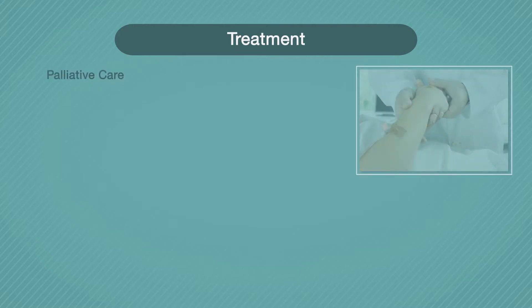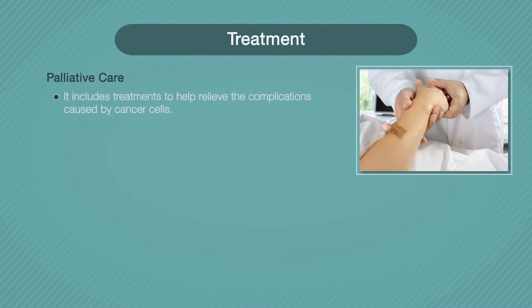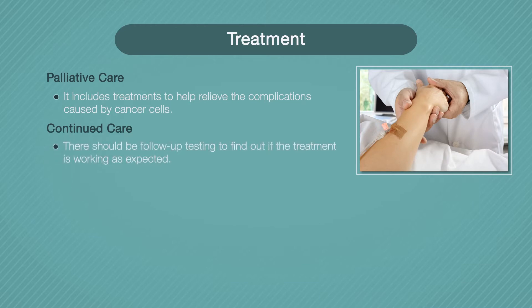In addition to killing myeloma cells, your treatment plan will most likely include treatments to help relieve the complications caused by cancer cells. This kind of treatment is often called palliative care. After your initial treatment plan has been completed, you will need follow-up testing to find out if the treatment is working as expected.